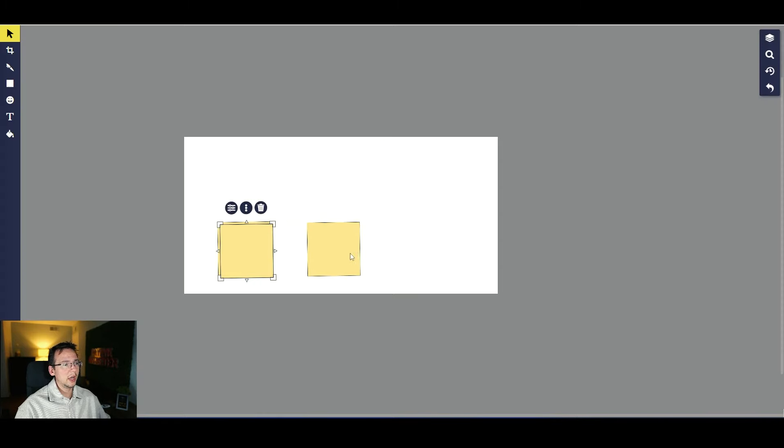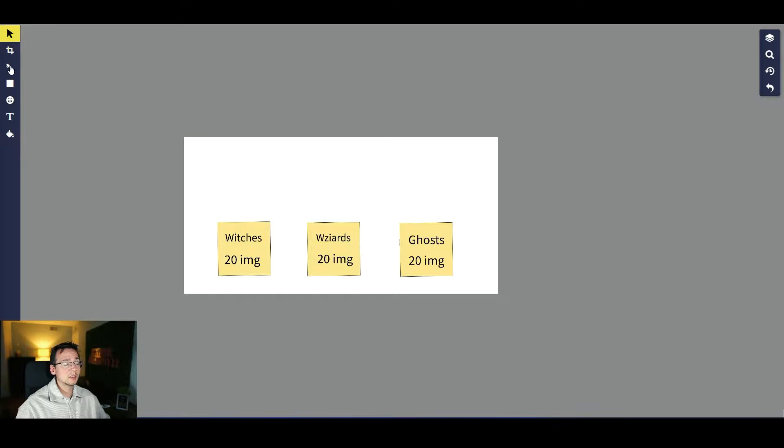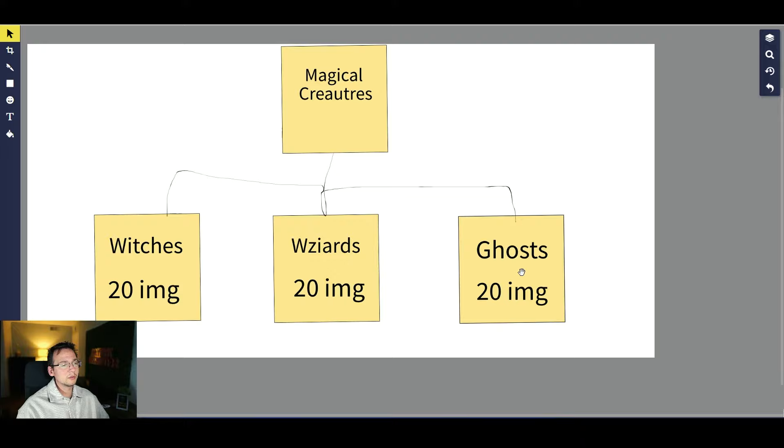The idea is to have a couple of smaller listings in a similar niche. Let's say one bundle contains witches, one contains wizards, and one contains ghosts — each with 20 images. Once you list these three, you combine them into a new listing and call it something like Magical Creatures. So now the individual bundles are each making you money, and the combined bundle is making you money too, even though you didn't really create new content — you just combined the three together.